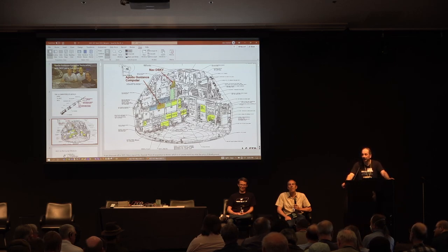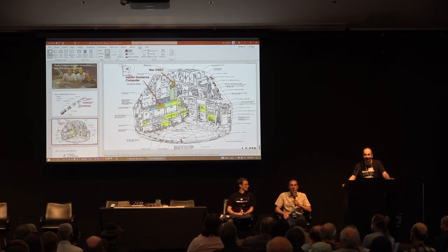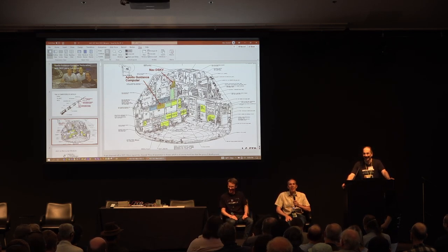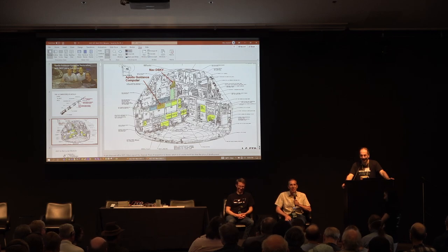Question: has there been any work done on making new code for the computer? Yes — I wrote a Bitcoin miner to run on the AGC. Unfortunately, it would take longer than the lifetime of the universe to mine a Bitcoin, because the AGC is a little slow. So it's not very financially rewarding.